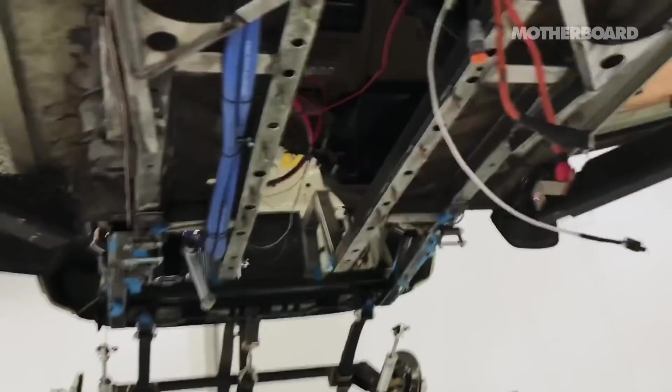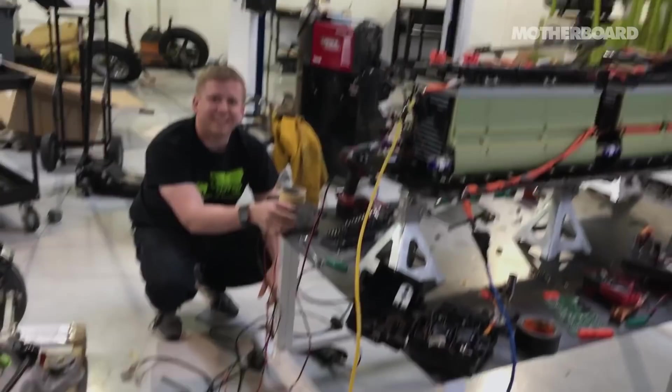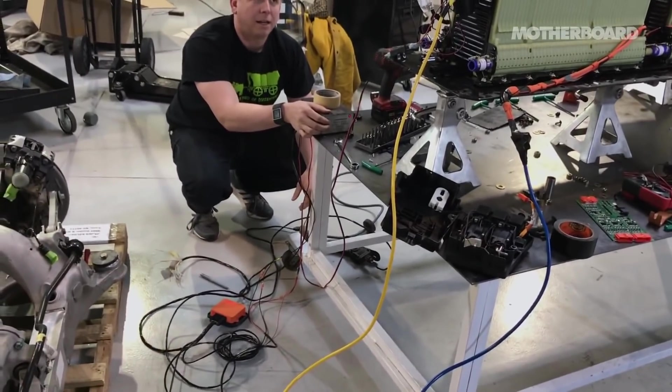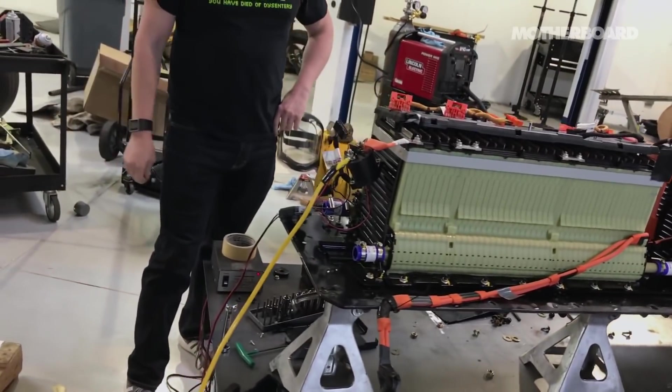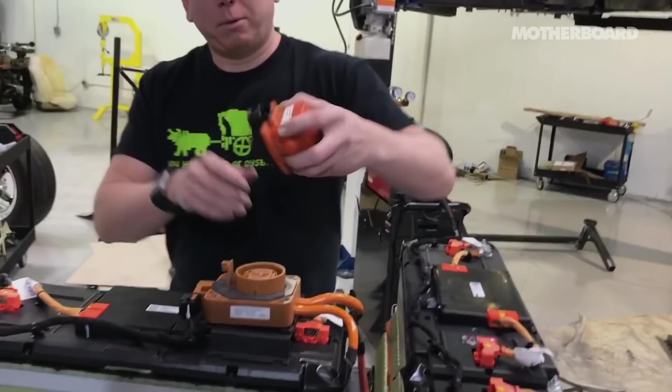Ready? Yeah, do it. The box lit up. This is on, but I didn't hear the big contactor click. Me neither. Oh, we don't have the pack energized. It'll probably help.